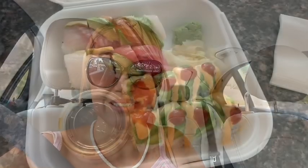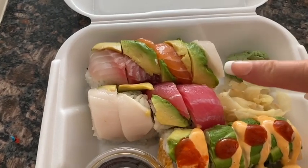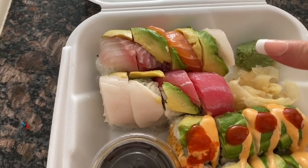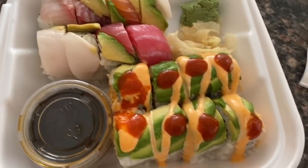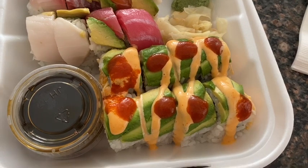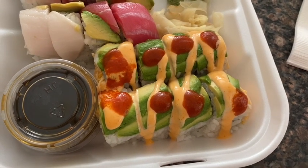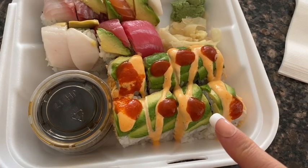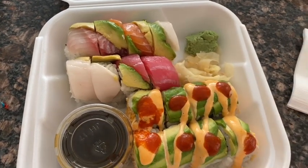Look how beautiful and delicious that sushi looks! The traditional rainbow roll is a California roll on the inside with fresh fish and avocado on the outside. The Mexican roll is the spicy crab and shrimp roll with avocado on top as well. I'm having four pieces of the Mexican roll for four smart points and four pieces of the rainbow roll for six smart points.